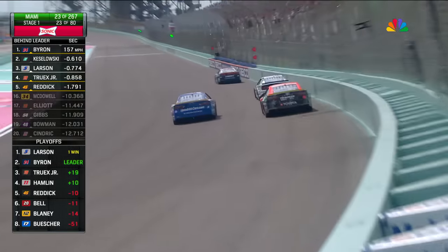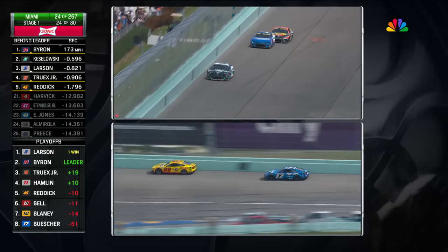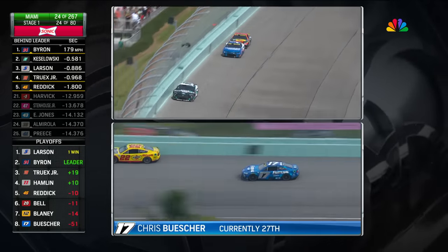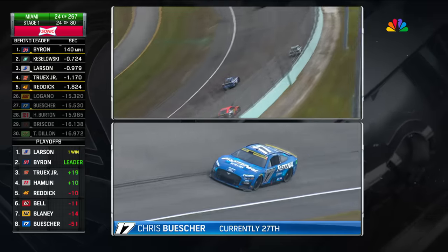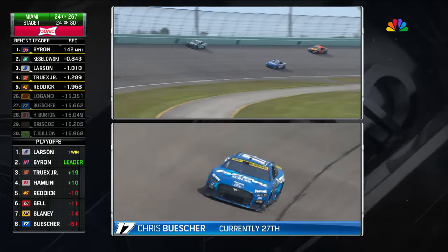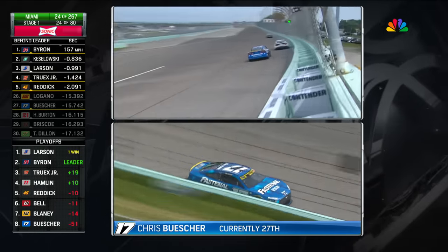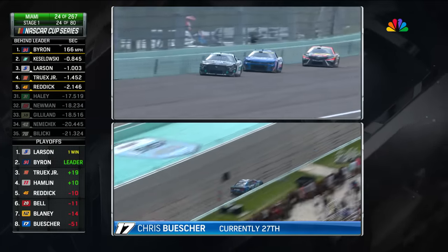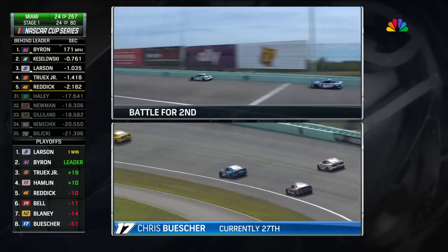The furthest back of the playoff drivers is Buescher, all the way back at 27th. Right now that car has no maneuverability — he said he can't run anywhere except for the bottom. What was also concerning to crew chief Scott Graves heading into this race was their fire-off speed. He felt that was going to be their biggest struggle — finding the balance between fire-off speed and speed over long runs.